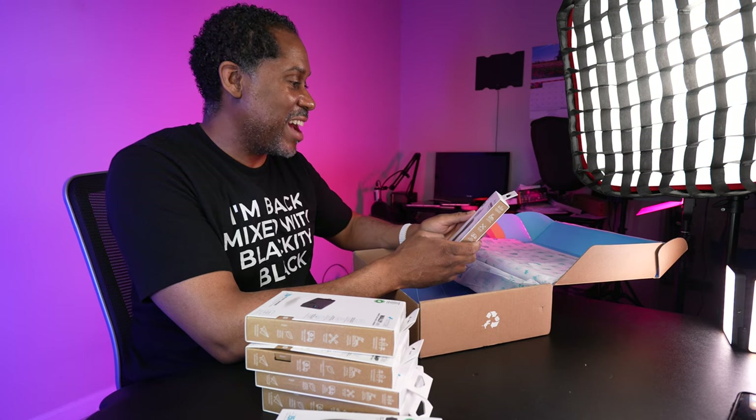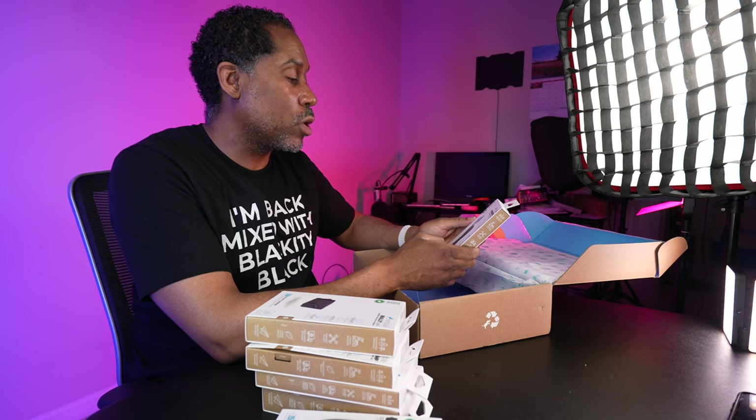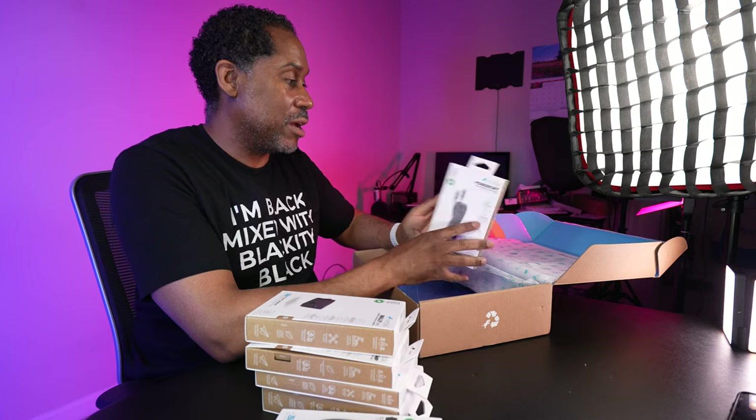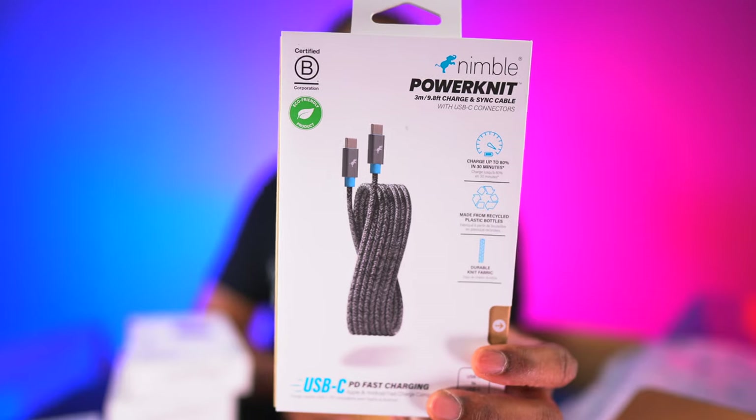We also have another Nimble Power Knit cable — a charge and sync cable, this one is three meters (9.8 feet) and it's USB-C to USB-C. I'm very happy to have this because I have a lot of USB-C devices now. I'm constantly hoping all manufacturers move everything to USB-C as one uniform charging and data transfer port — you can use it for USB-C design, Thunderbolt, phones, tablets, computers. That should be the standard moving forward. Big ups!